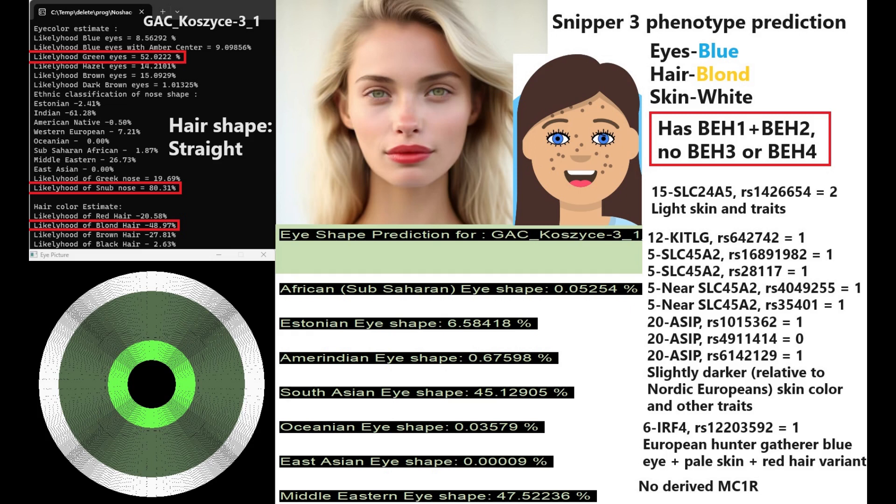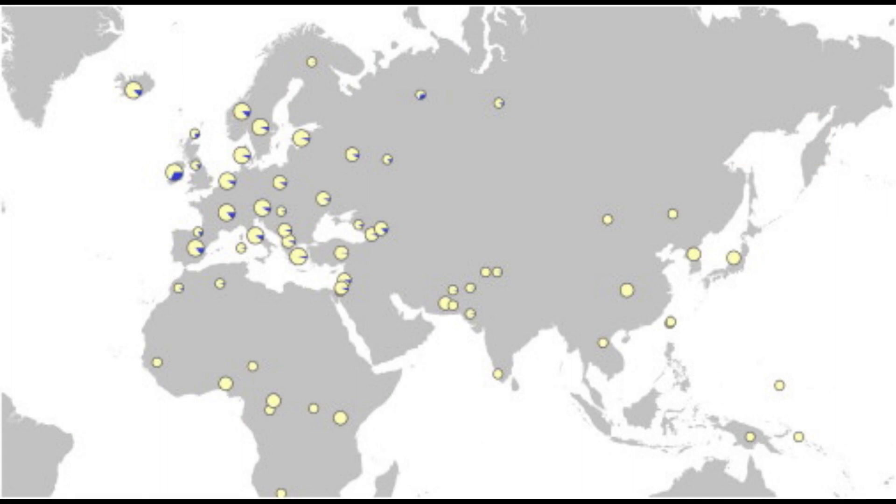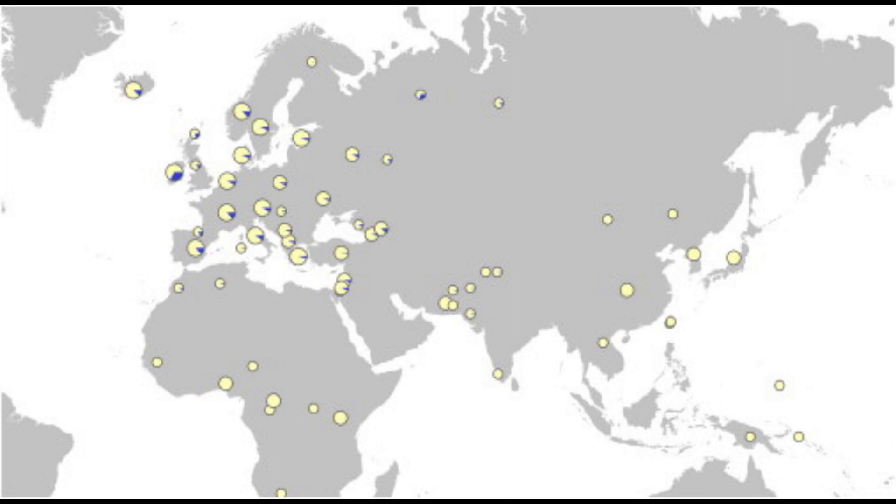This is a very interesting genotype because it's pretty rare for modern Europeans to have derived variants here. But when it comes to European hunter-gatherers, most of them had derived variants in this variation. For modern Europeans, you're most likely to find derived variants in this IRF4 variation in Irish people and some Northeast Europeans in the extreme Northeast corner of Russia — I've seen a source suggesting it's pretty common among Northeast Russians.